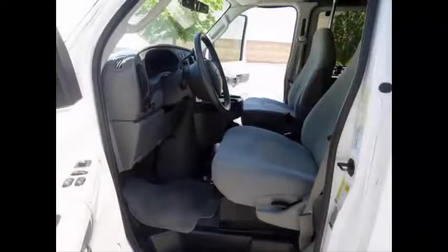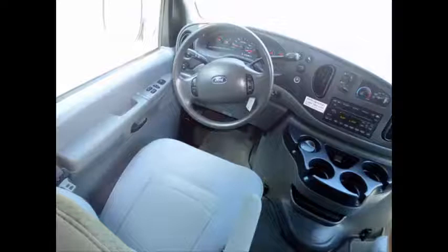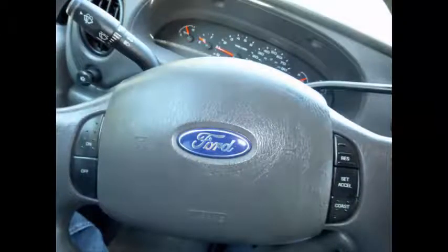Reclining driver's and co-pilot seat. The automatic transmission shifts well and without hesitation. Power door locks, windows, and mirrors. Cruise control plus tilt wheel.